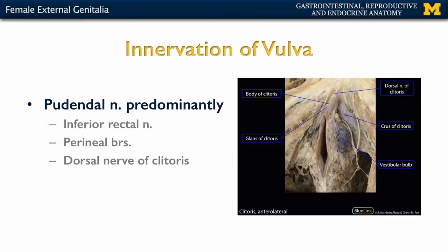In terms of innervation of the vulva, it is predominantly the pudendal nerve, which comes from the sacral plexus. Specifically supplying the vulva is the perineal nerve, and particularly when talking about the clitoris, it is the dorsal nerve of the clitoris that is the dominant supply in this region.